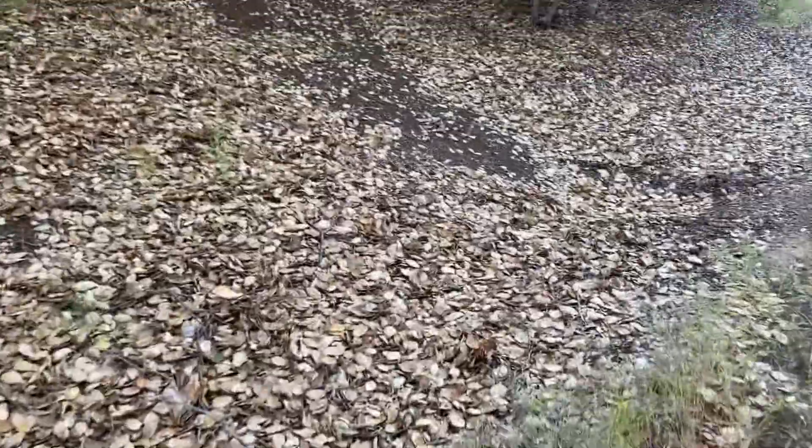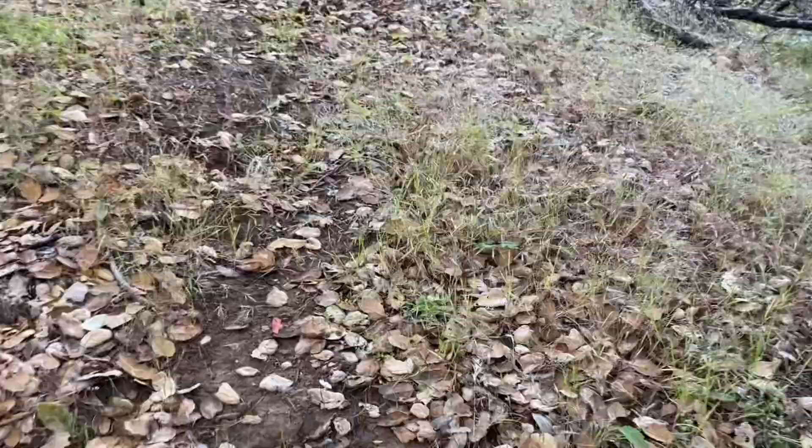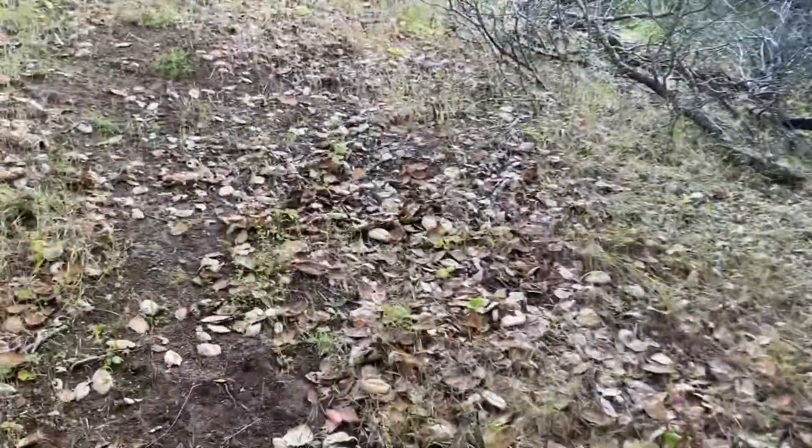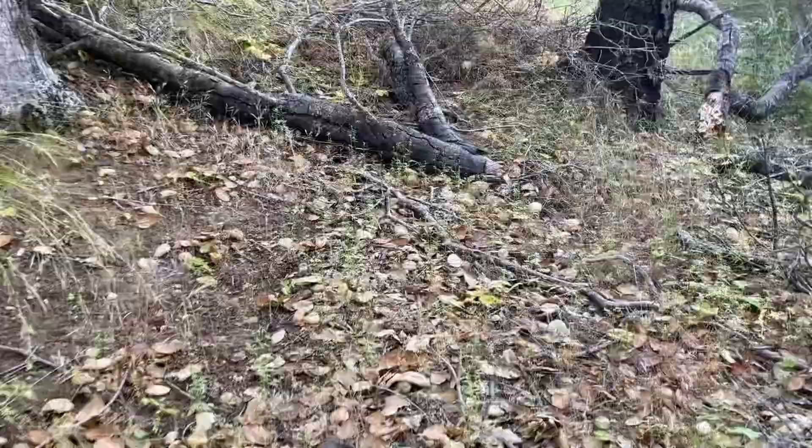Today I am in Northern California looking for one of the many species of trapdoor spiders you can find up here. This one is Aptosticus stanfordianus, one of the toughest species to find, but I'm confident we can find a few. I'm headed to a creek in a conifer forest that isn't too far away.